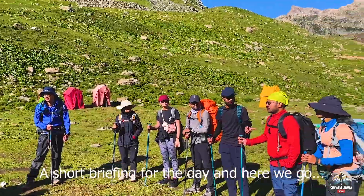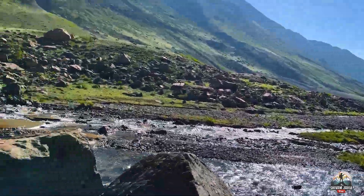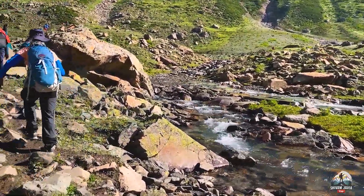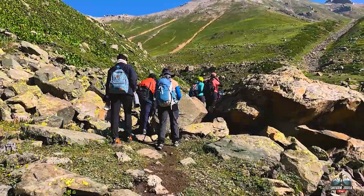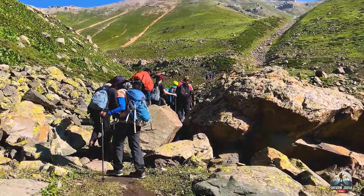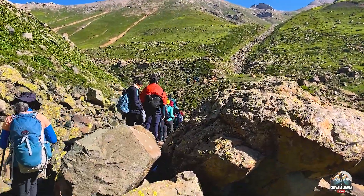We have started the ascent. Now about 10-12 minutes in, the initial path is a gradual ascension. It is very easy going up to the stream, and then we have to make our way to that ridge. Initially it is very easy.